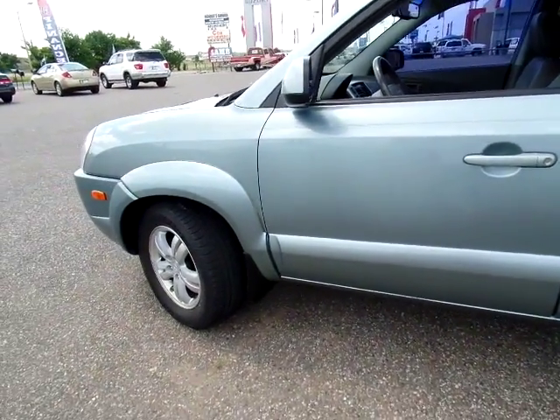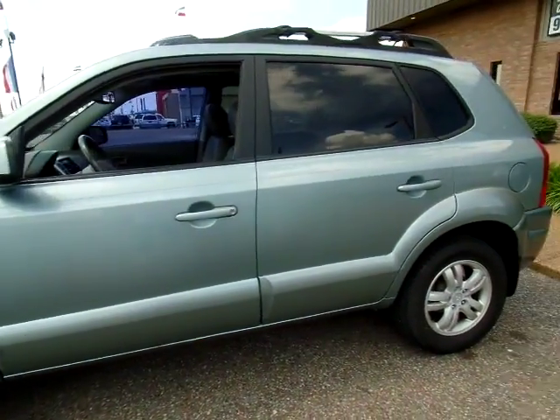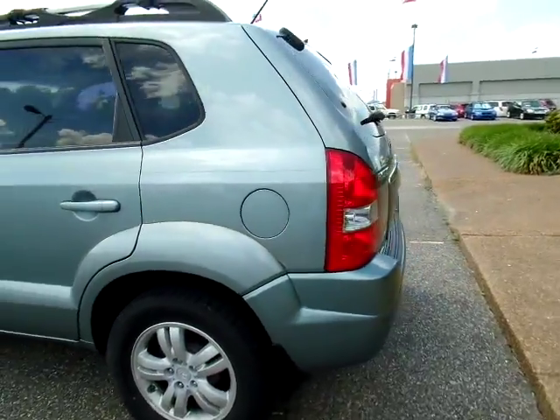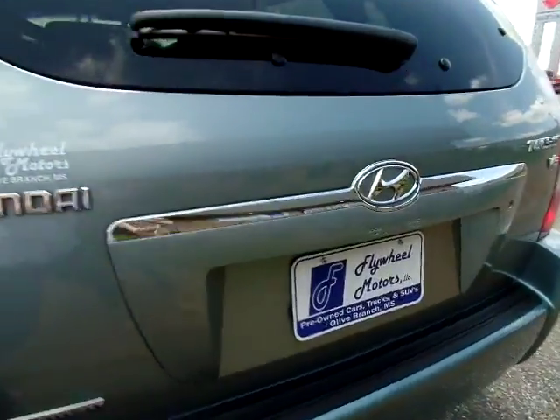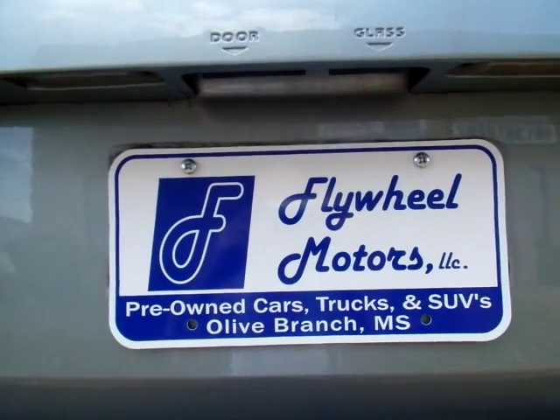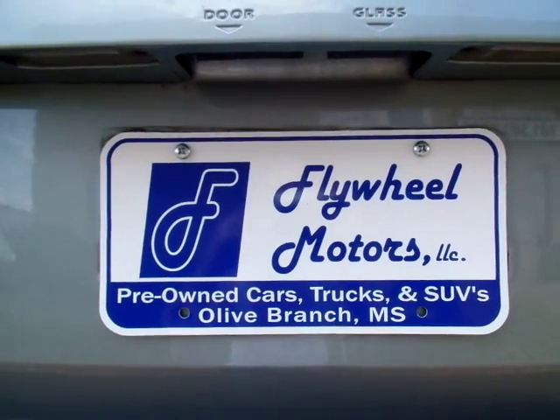If you would like more information or if you want to look at pictures, you can visit our website at www.flywheelmotorsllc.com. You can also call us at 662-420-7682. Thanks everyone for watching.